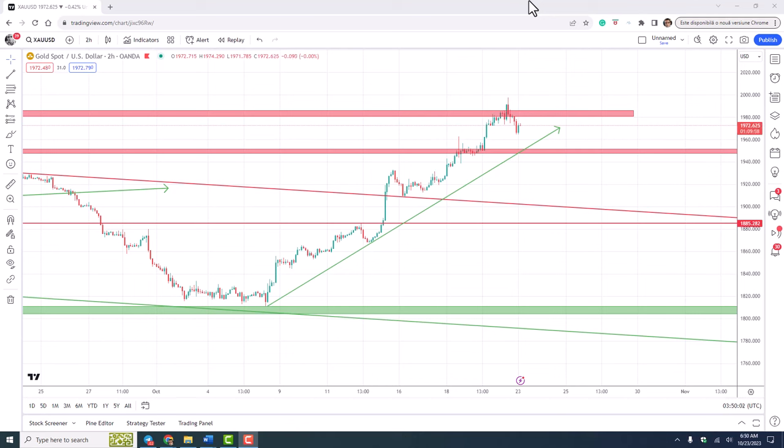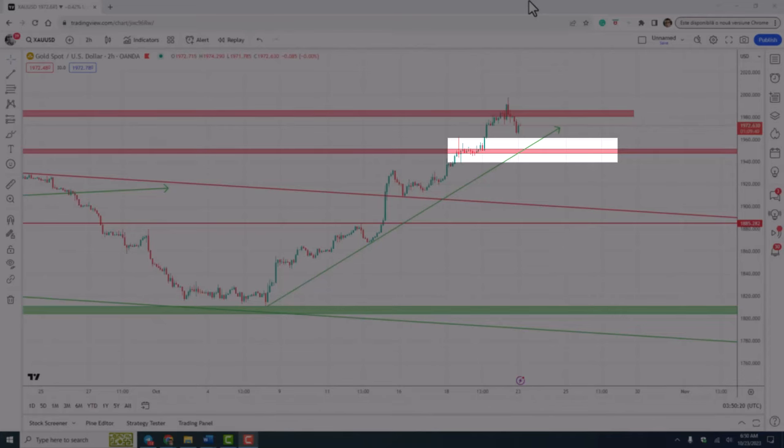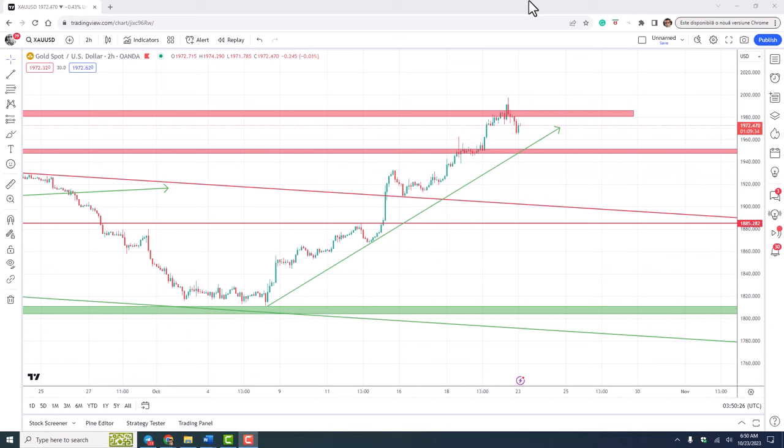As for how far this correction could drop, an ideal buying point will be the 1950 support. But given the recent strong volatility, I will pay more attention to the entire 1950–1960 zone. There is also the possibility of not dropping so low and getting back above 1985 without touching it. In this case, we can consider this low and expect the price to rise further, possibly surpassing the 2000 mark quite quickly.